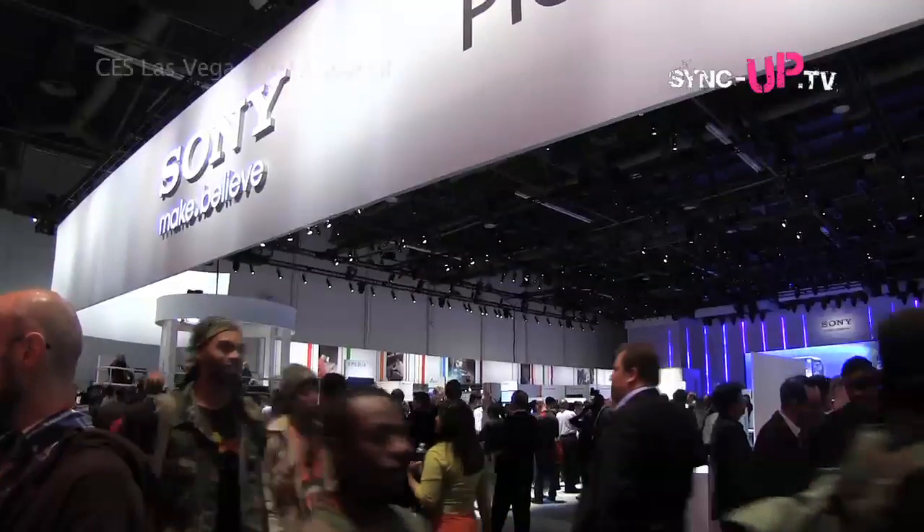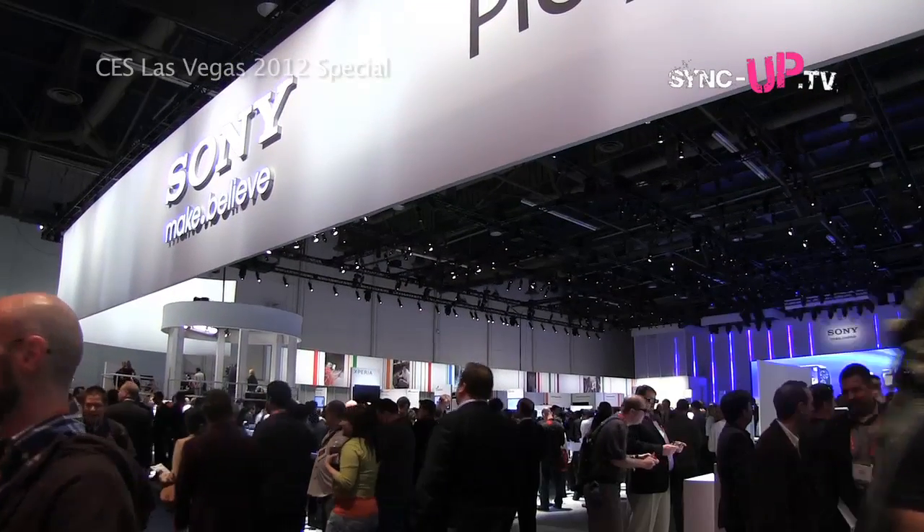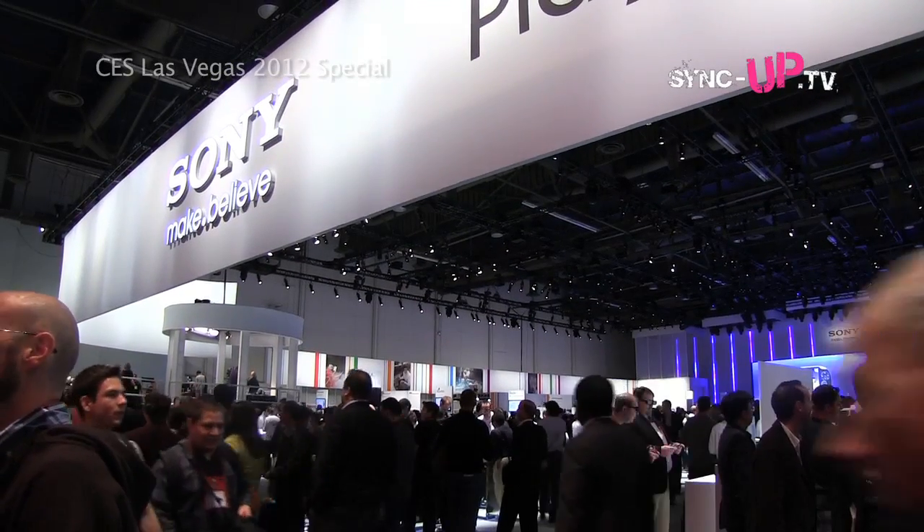Hey buddy, we're here at the Sony booth at CES 2012 and I'm here with Ali. Now, tell us about this — I mean, this is a stunning piece of art.